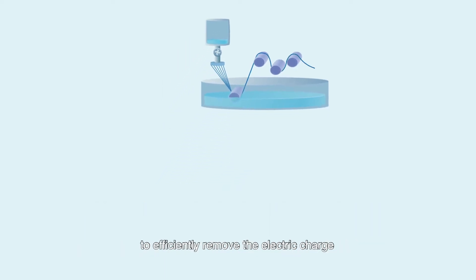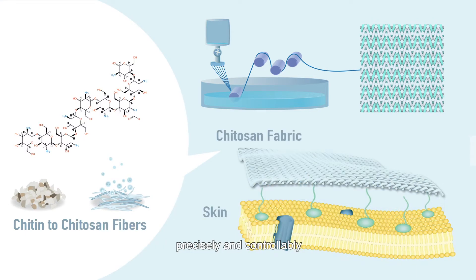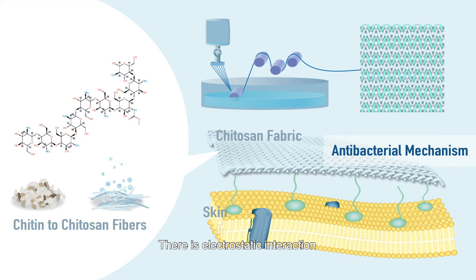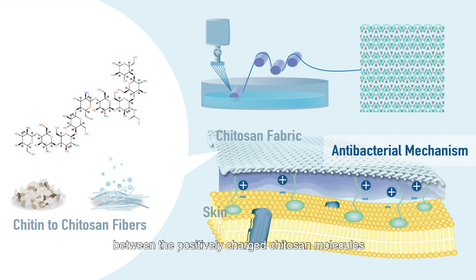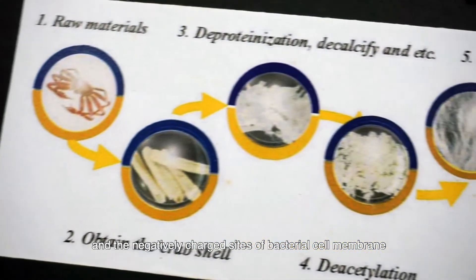The new spinning approach efficiently removes the electric charge and promotes yarn formation under optimum conditions precisely and controllably. There is electrostatic interaction between the positively charged chytosan molecules and the negatively charged sites of the bacterial cell membrane.